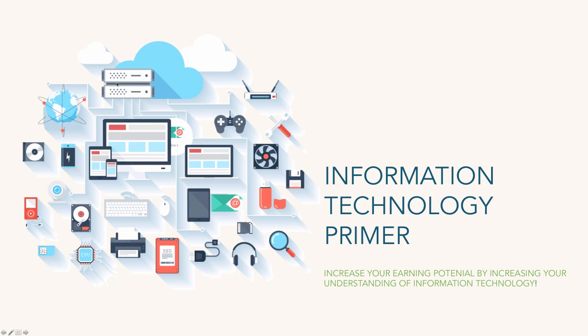Welcome, my friends, to the Information Technology Primer from Technology Profession. I'm your host, Perry Underdown, and I am so stoked you're here. Today we're going to talk about maybe not one of the most exciting topics, but definitely a really powerful topic, and that's information technology.